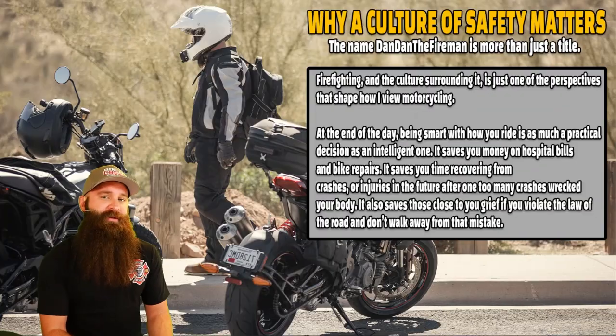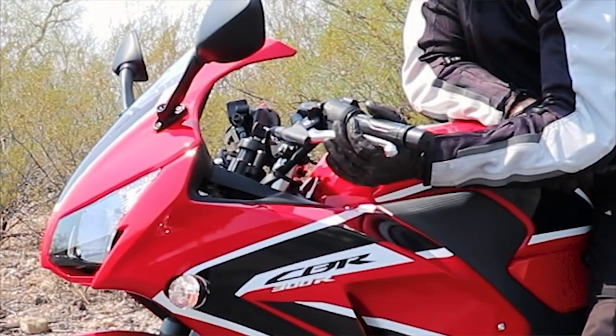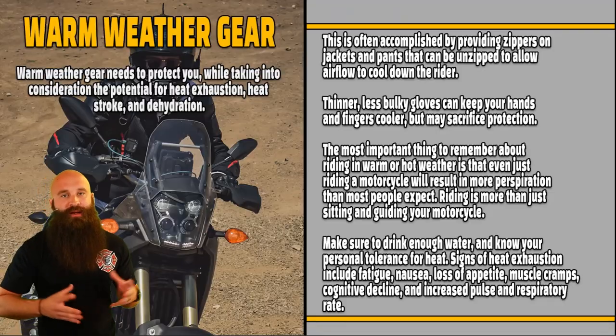What is up, everybody? Dan Dan the Fireman here. Welcome to the Smart Rider Basic Training eCourse Class 2201. We're going to be going over everything you need to know to plan your ride, what kind of motorcycles are out there, and what kind of gear you should be getting. We're going to be posting a video every single Saturday from the course.